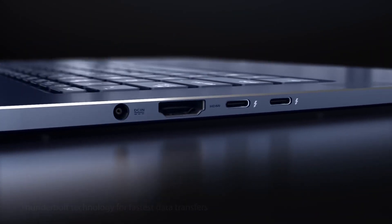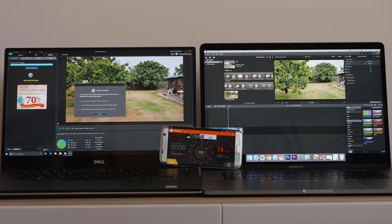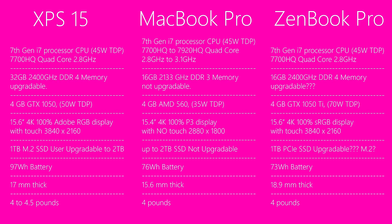In terms of battery life, the XPS 15 gets around 10 hours on the full HD model and around seven to seven-and-a-half hours on the 4K model — it has a 97Wh battery, the biggest of the three. The MacBook Pro has a 76Wh battery and I've gotten around seven hours from it, equivalent to the 4K XPS 15. The Zenbook Pro has a 73Wh battery — the smallest — so it will have the worst battery life. On a 4K screen I'd estimate around five hours, maybe seven hours on full HD. I doubt it will beat either the MacBook Pro or the XPS 15 on battery.